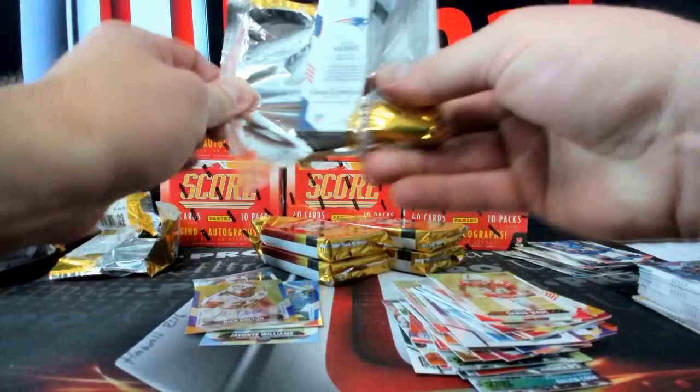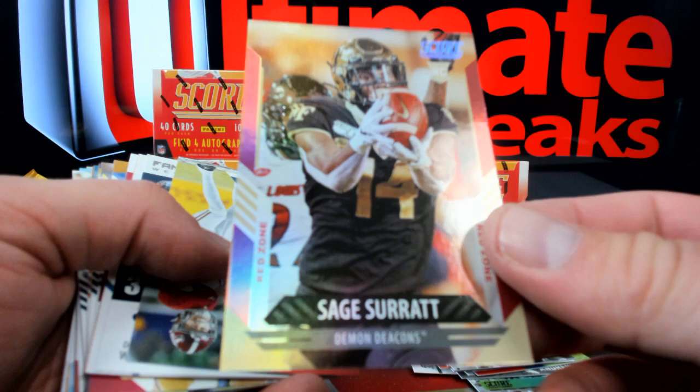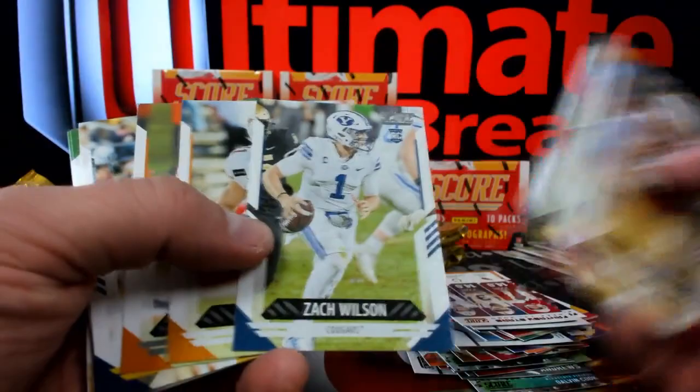Bortles over to Green Bay - oh my god, that's amazing. I'm selling every single Blake Bortles I've ever had in my entire life. There's Mac Attack again. You guys, it'll be like a little present whenever everything shows up for you. How about that - Zach Wilson. Sam Ellinger over to the Colts.